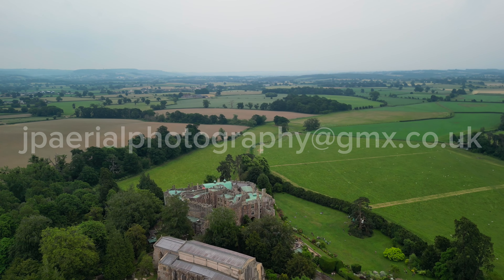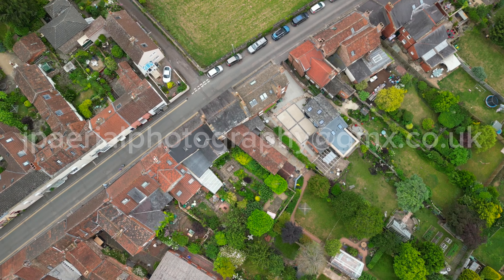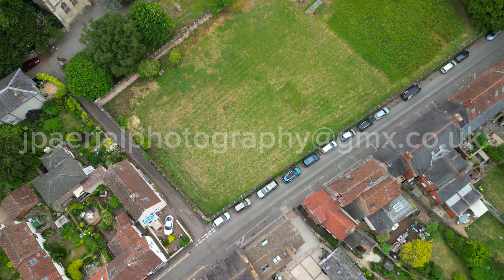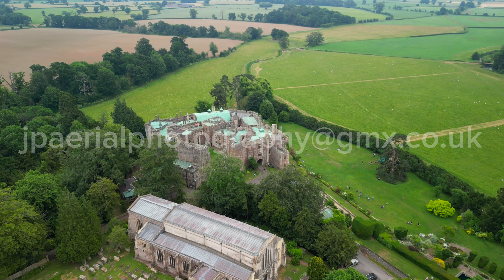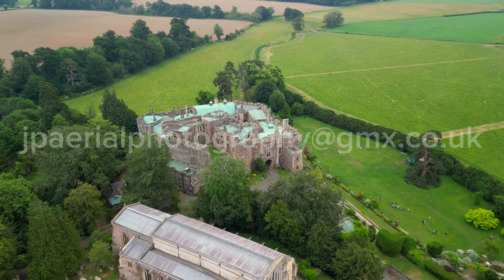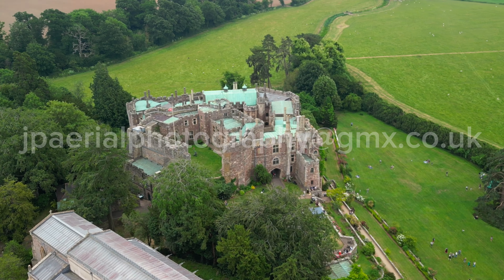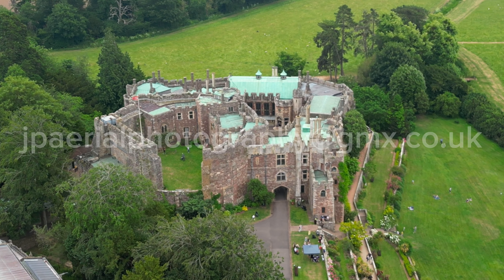Berkeley Castle's main claim to fame rests on its role as the final prison of King Edward II. It was here, in a small squalid room just off the main entrance to the castle, that the unfortunate Edward was cruelly murdered by his captors in 1327. Lord Berkeley, the owner of the castle and Edward's official gaoler, had a convenient alibi for the time of the murder, but it beggars belief to imagine that he did not know of the plot to kill the king.